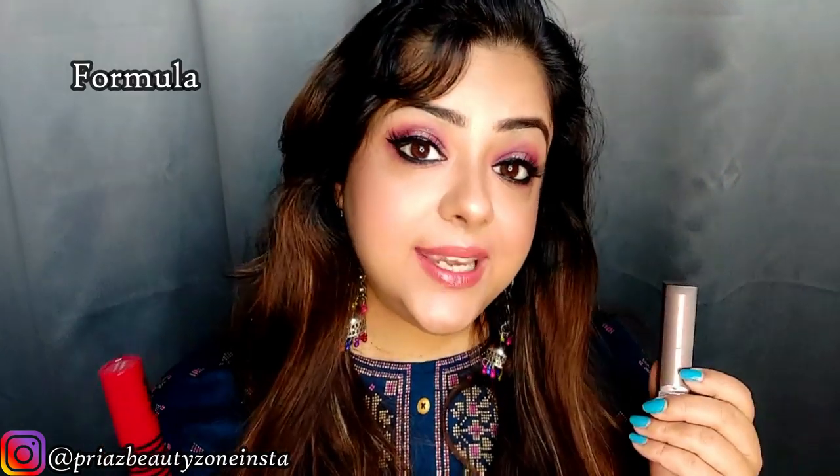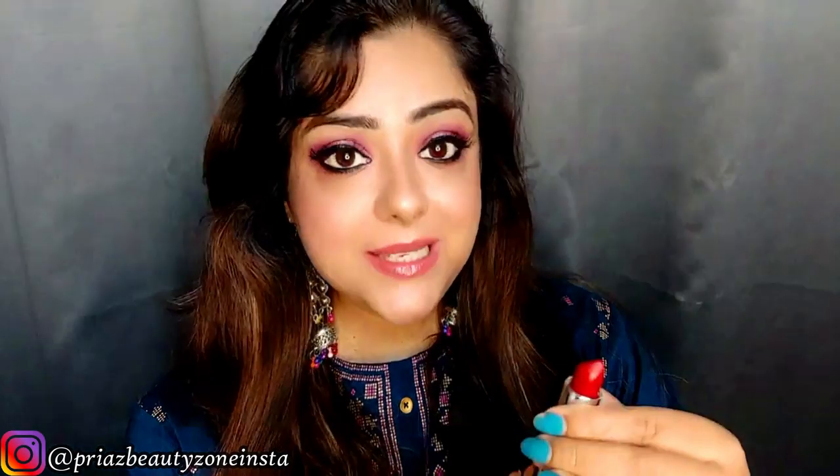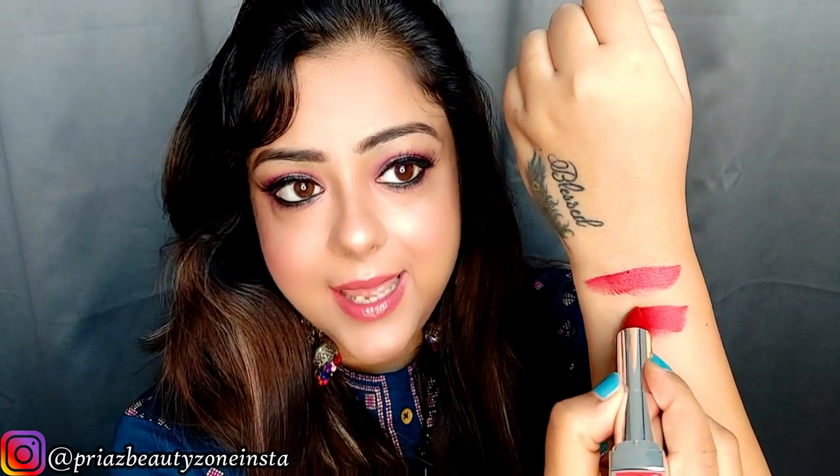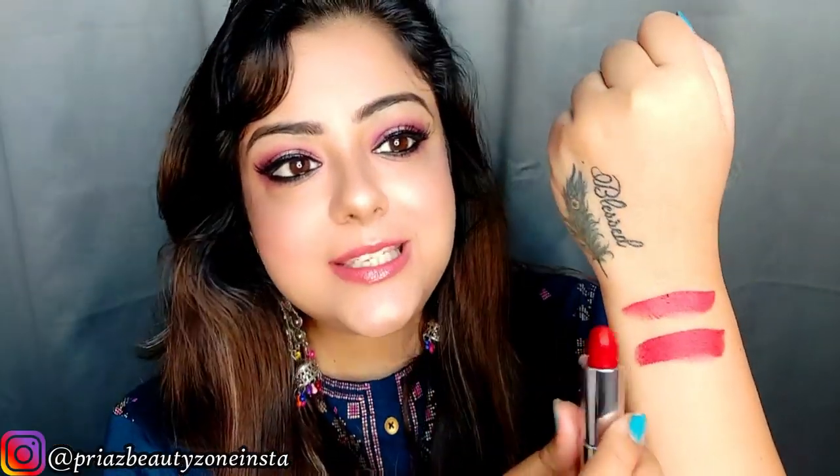Next point is the formula. Both claim a very rich, creamy, and super matte formula. Nykaa has a shade called On Fire Red, which is a very beautiful shade. Here I am applying the Nykaa lipstick first — you can see in one stroke it is quite pigmented. Now side by side I am swatching Maybelline on my hand. This is also a red color — the Maybelline shade is Rich Ruby 691, which is more or less a copy of the MAC Ruby Woo.